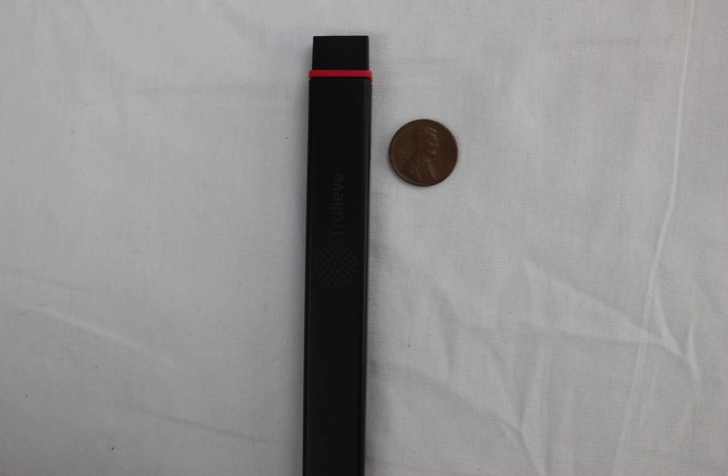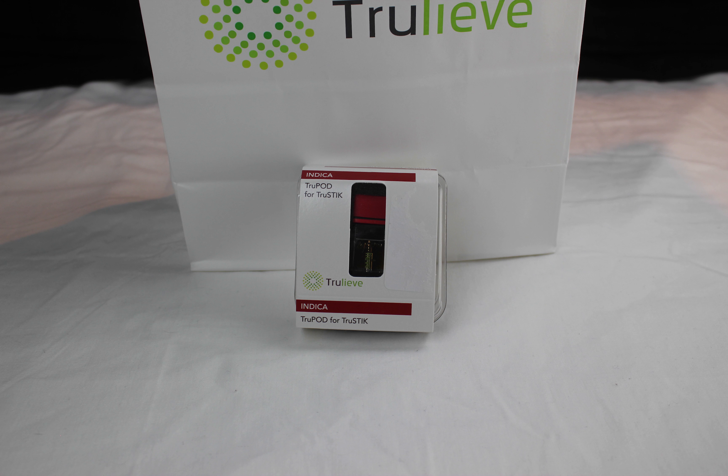As of spring 2018, Trulieve sells their Do-Si-Do True Pods for $94 a pod. The next time you pick up your order, let them know the Chronicles sent you.